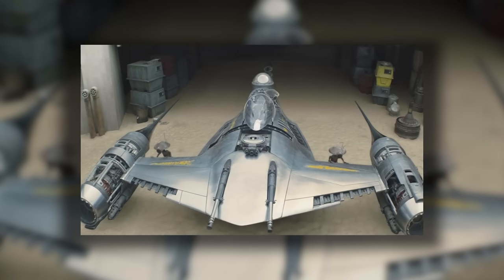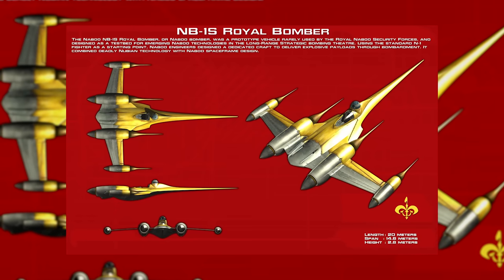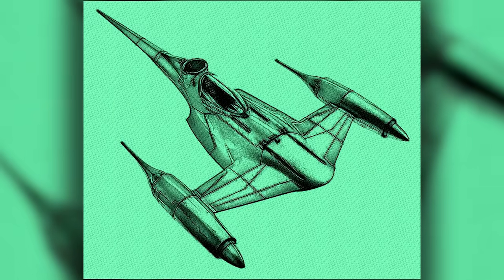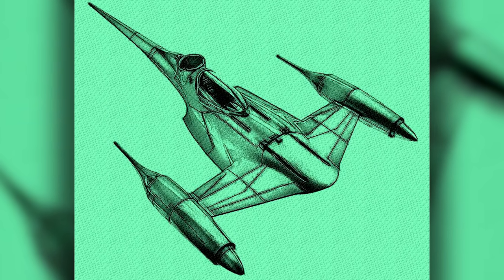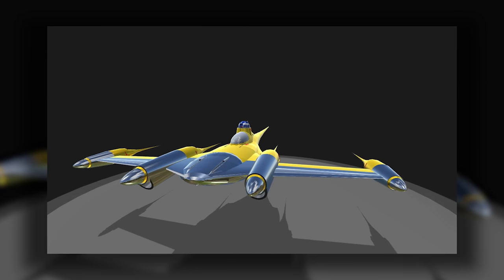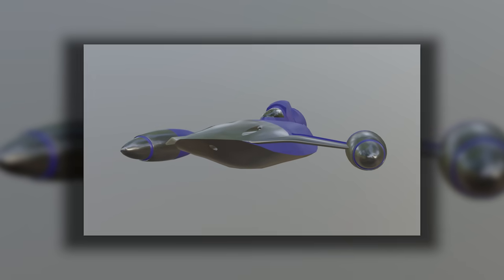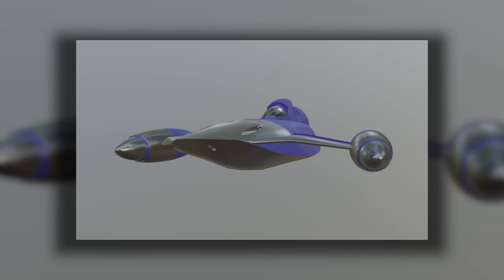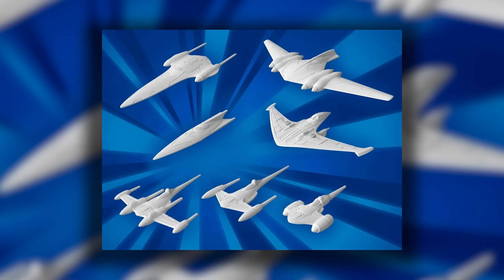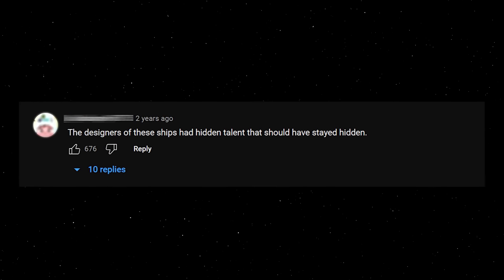The standard N1 starfighter was only a part of the N1 series, however. It was preceded by the N1L, a smaller, lighter starfighter that packed much less of a punch, and the Naboo also designed the N1T, a tougher but rarely seen advanced variant. At some point, the NB-1 Royal bomber was also developed, based on the design of the N1, but with large drop bays for deploying proton bombs. The NB-1 itself had two variants — the more powerful NB-1S and NB-1T, the former of which was designed to deploy ion bombs, and the latter of which had a separate cockpit for a bombardier. There was also the NX Police Cruiser, a tremendous eyesore of a ship that was often used as a training vessel for new pilots. None of these variants were used much, and as a commenter on one of our previous videos said, the designers of these ships had hidden talent that should have stayed hidden.